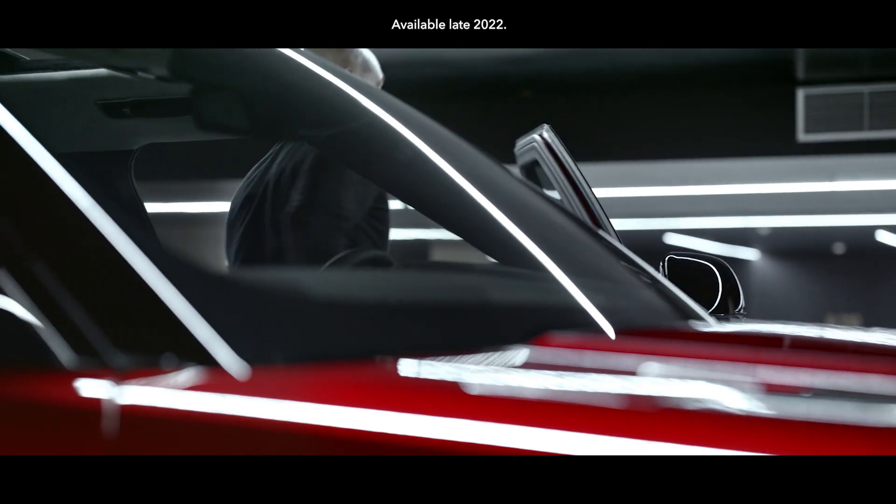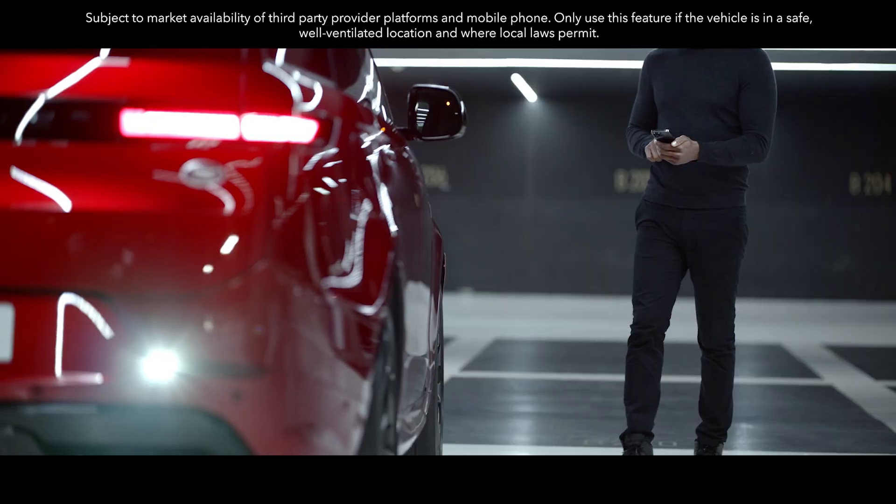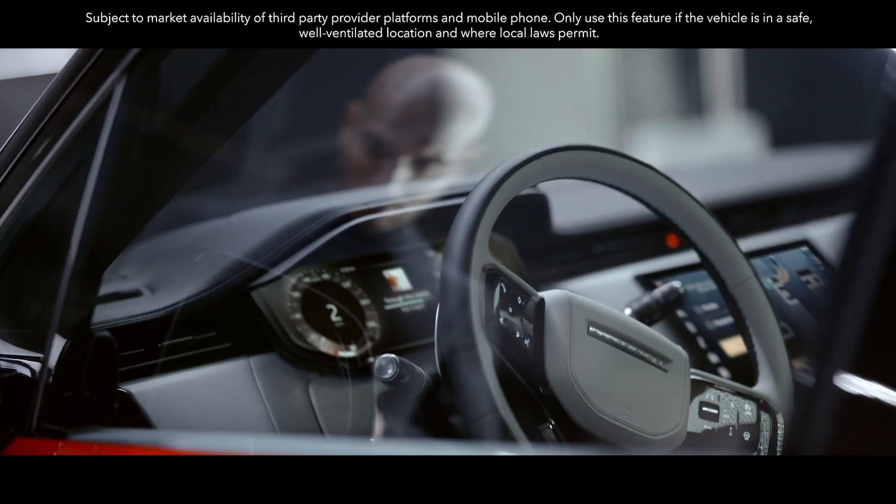Remote Park Assist allows you to maneuver into and out of tight spaces using your smartphone from outside your vehicle.